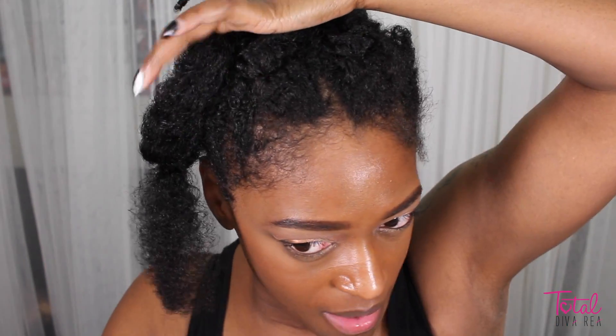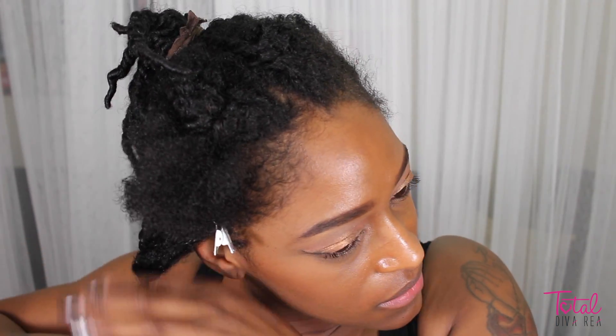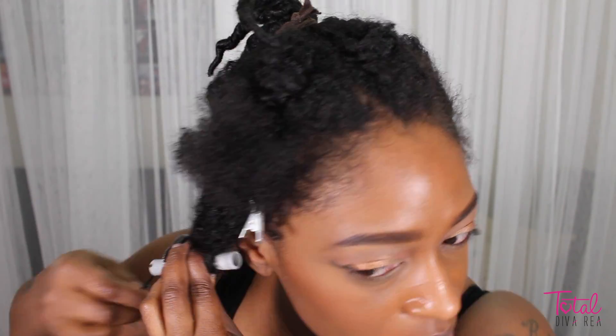Then I'm going to take those three sections, pin two of them up, and then I'm going to perm rod each of those sections. I'm just applying a little bit more Twist and Lock Gel to make sure it has a nice smooth hold, and then I'm just going to perm rod all the way up to the base, or up until that braid, and then I'm going to do that to the other two sections.